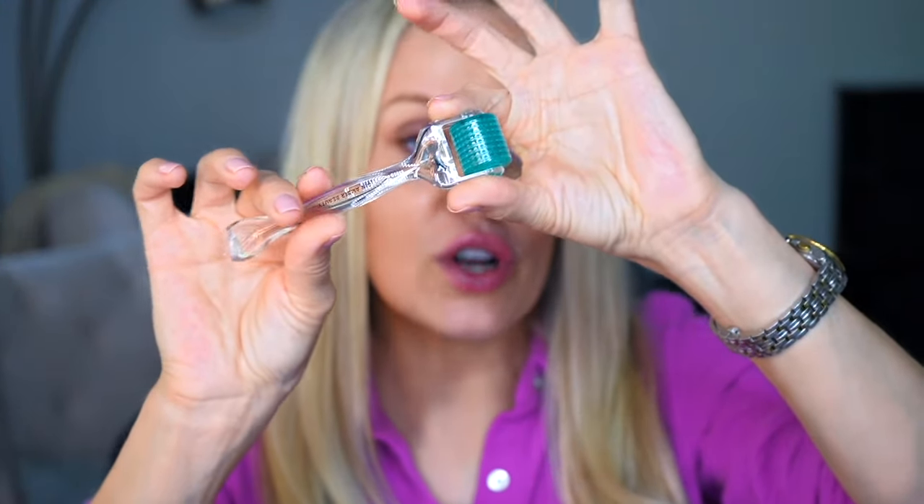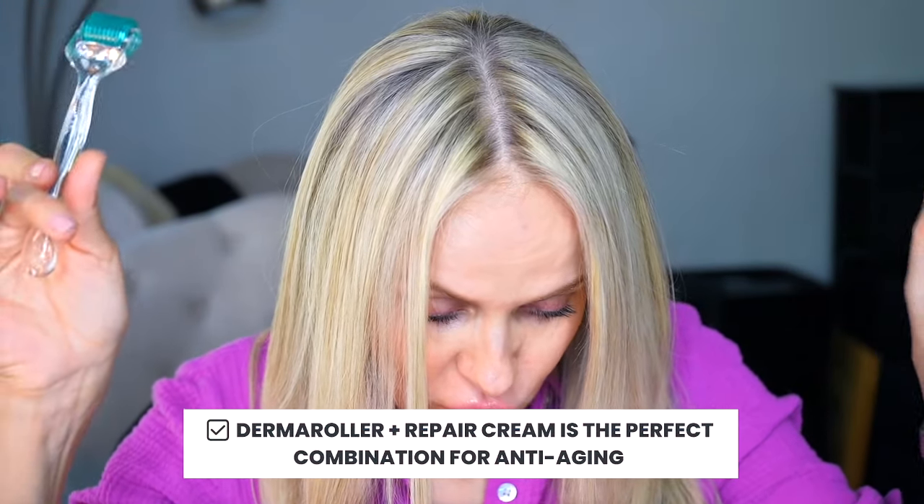I'm pregnant right now so my skin is acting up a bit — dark circles, iron deficiency. But I'm so passionate about this that I wanted to film anyway. If you use a derma roller for anti-aging or pigmentation and you combine it with this cream — oh my god, the results are mind-blowing.